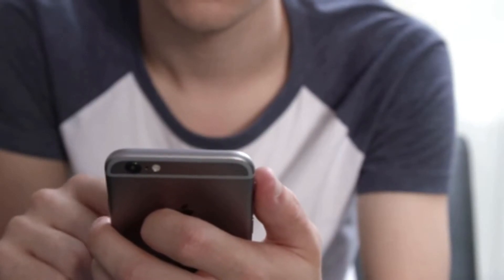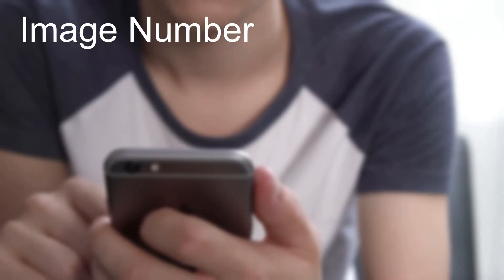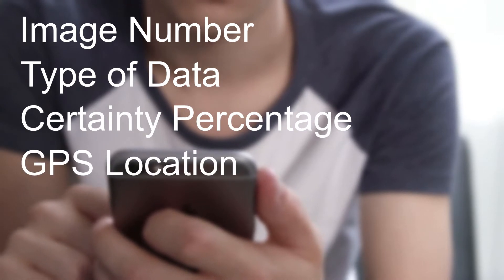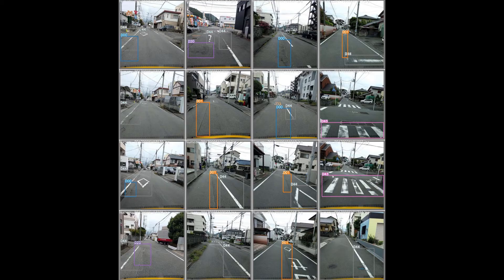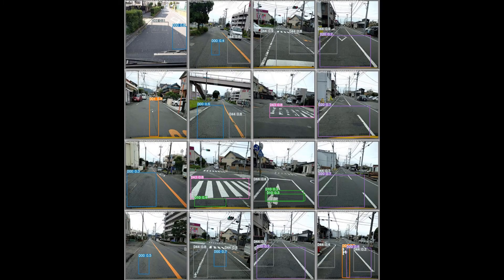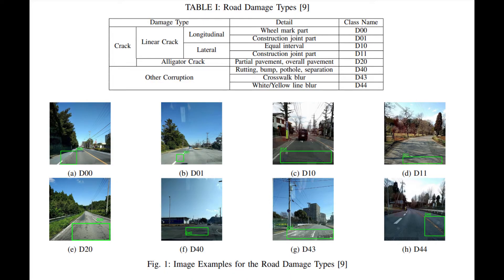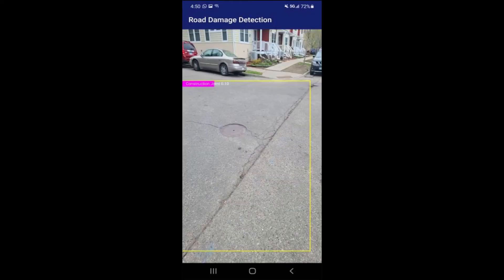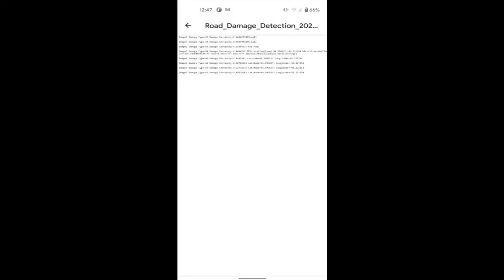Once the image was saved, a corresponding entry into the data log file was written with the image number, type of damage, certainty percentage, and GPS location. After adding those functionalities to the app, we then worked on importing the model. To get our model into the app, we first needed the weights file created after the last epoch of training. This file then needed to be exported into a TorchScript format and optimized for mobile, which essentially makes accessing the data more efficient outside of the PyTorch environment. The TorchScript version of the model could then easily be loaded into the app along with a text file with the names of the damage classes. Finally, testing was conducted in a live environment to determine the frequency of running the model and the threshold at which a detection is both shown on screen and saved in local storage.